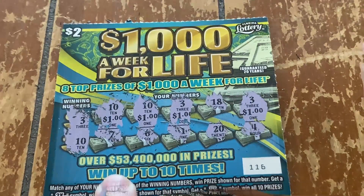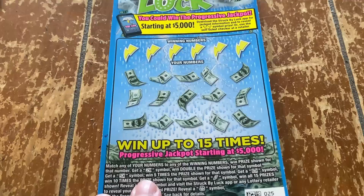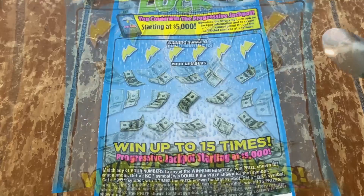Now let's find a storm cloud. Struck by Luck is only a couple weeks old. There are still 4 out of 4 top prizes available out there for us, y'all. We are looking for a 2x, 5x, 10x, or that lightning bolt to win all 15 prizes. This is the only time I'll be happy to see a storm cloud.